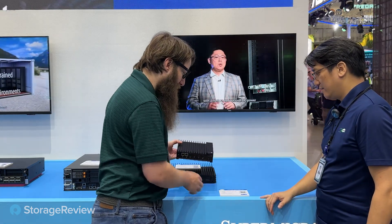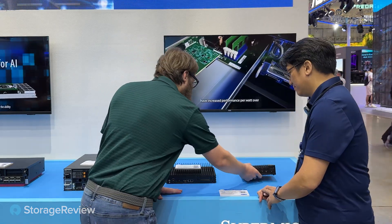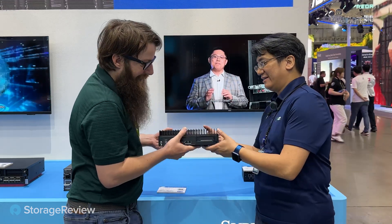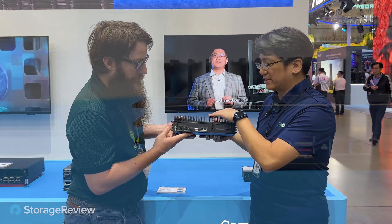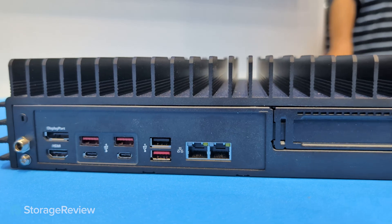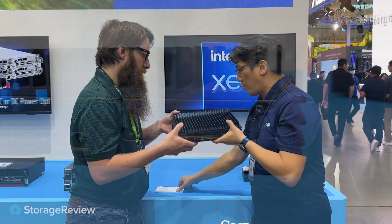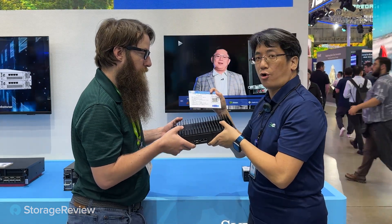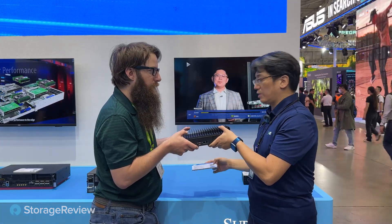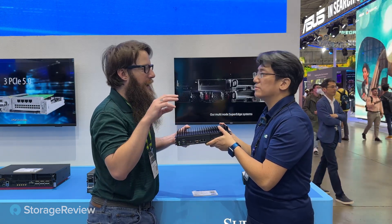That's got a 12th gen Intel Core processor — it's a consumer CPU, but it's got enterprise level management on it. Moving on, this one's a little bit bigger. The bigger form factor means it can accommodate more capability — we can install the mini-PCIe, Mini-ITX form factor motherboard. We install not only Intel Core iCPU but also Xeon D. So if you need to save money you can use the consumer CPU, but if you need ECC or something like that, you can go with the Xeon.